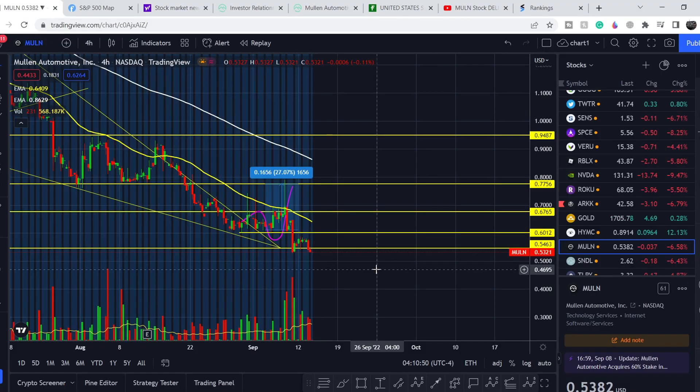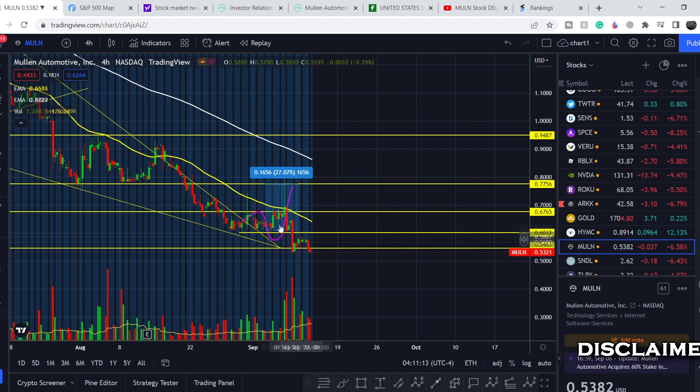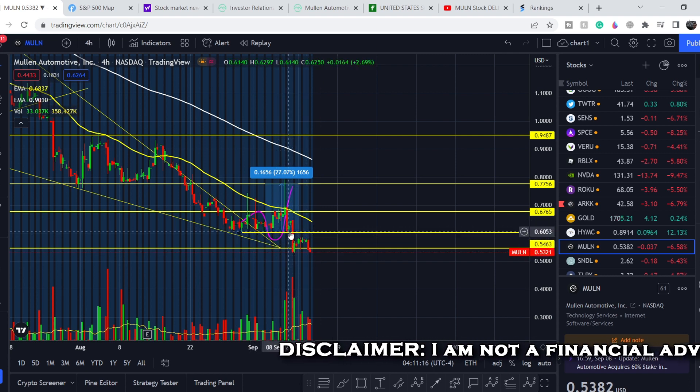In today's video, first I will show you where we are on the price chart and how we got there. I will show you how we caught this movement to the upside and then predicted the movement to the downside. I will continue with the fundamental news and show you the major news directly related to MULN and its listing on the Nasdaq stock exchange. At the end, I will share my thoughts and technical analysis and show you what we should expect next.